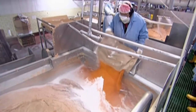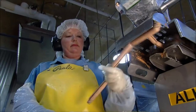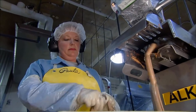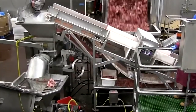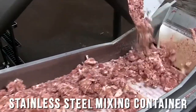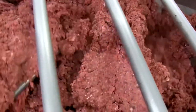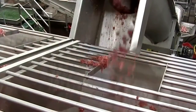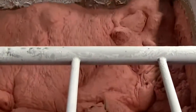Hot dogs can also contain non-meat supplements that increase the number of hot dogs produced from a given amount of meat and enhance nutritional content. These bulking agents come from plant and animal sources, including skim milk, cereals, soy protein, and whole milk. After the meat passes inspection, it is cut into small pieces and placed in a stainless steel mixing container equipped with a high-speed shredder to further reduce the meat's size. Other raw materials including curing ingredients and flavoring agents are mixed in this container until a fine emulsion or batter is produced.